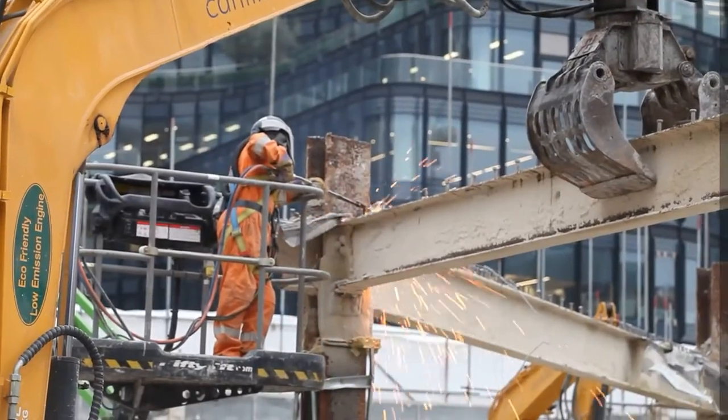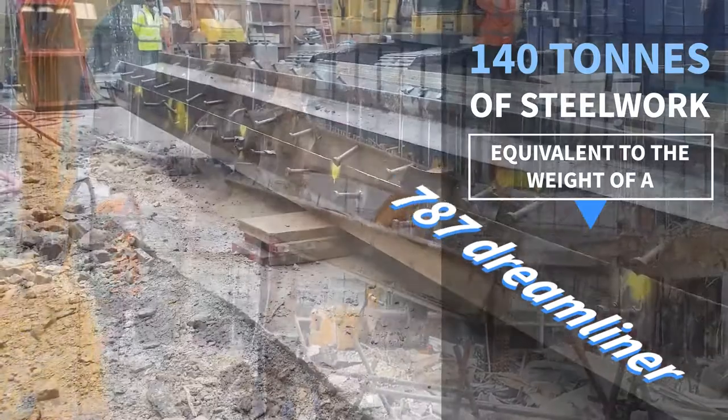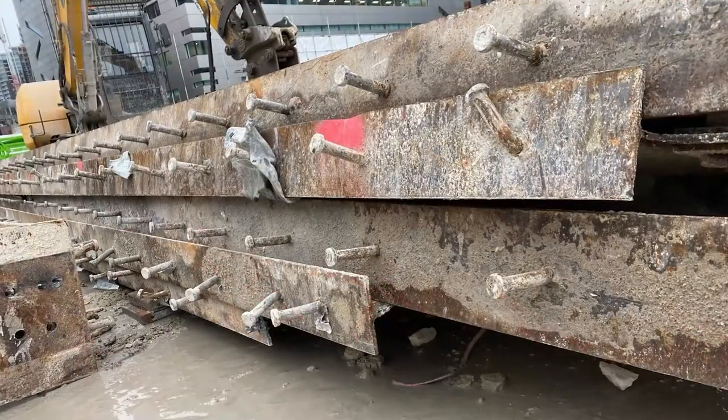The project team and British Land have collaborated with developer Fabrics to clean, refurbish, test and repurpose the structural steel from One Broadgate. The structural steel has been cut, removed, stacked and loaded away for transplantation.